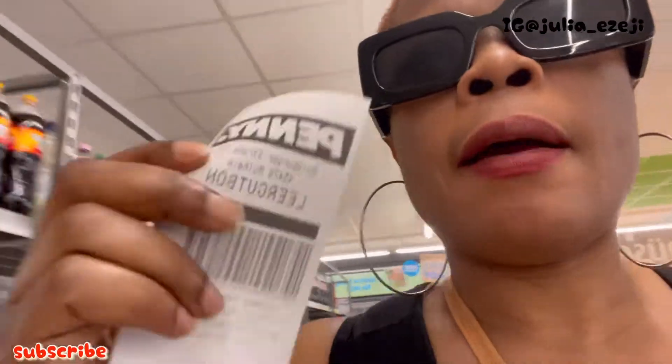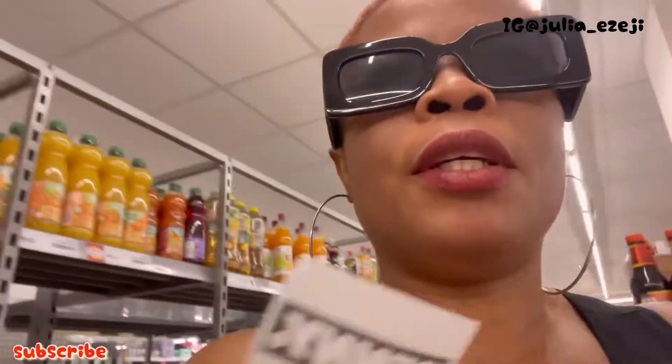So I have 1 euro 50 cents from returning the bottles. I have to pick water that 1 euro 50 cents can buy. I should have taken enough bottles — I only came with six bottles.